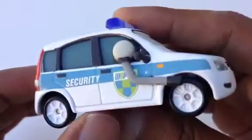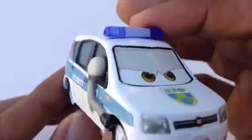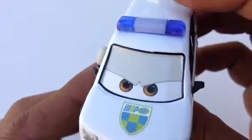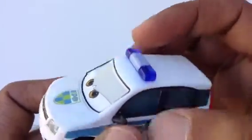Look at this — 'security' is written here, and it says 'Wall Grand Prix.' You can see Wall Grand Prix written over here as well. This is the security car, and I love the light up on top — I wish it actually lights up.